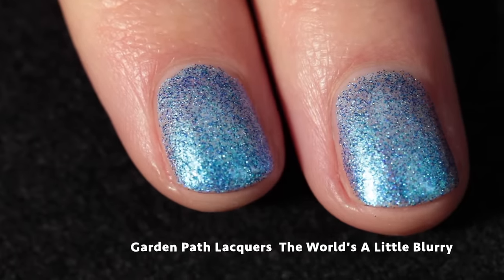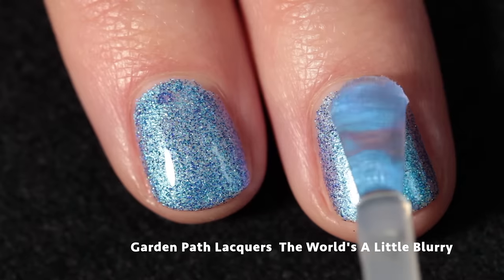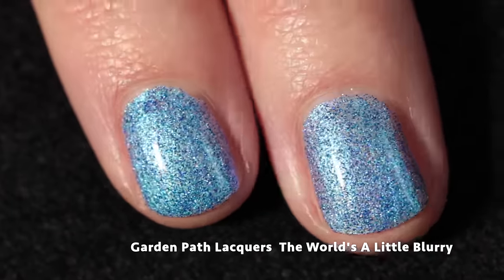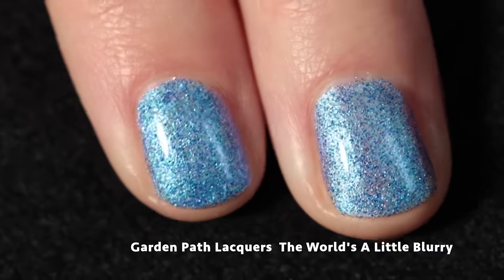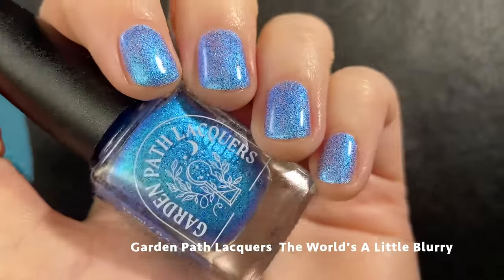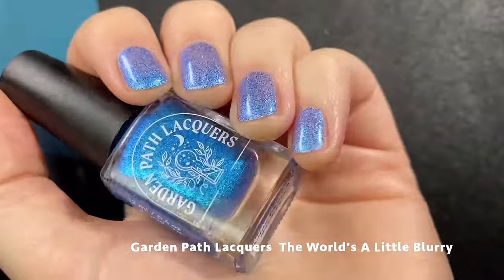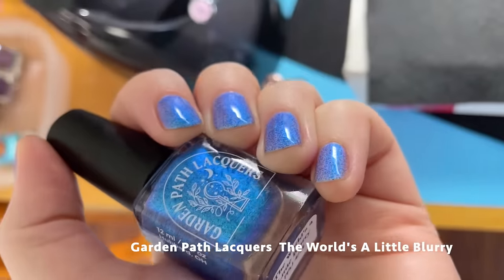I decided to leave this one in two coats — you might need three — but top coat is definitely needed to bring it to its full potential. It won't be difficult to remove; those little micro glitters are so tiny and very sparkly and holographic. This one is kind of ghostly — it's just so glowy and gorgeous.